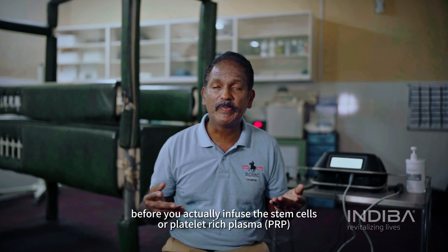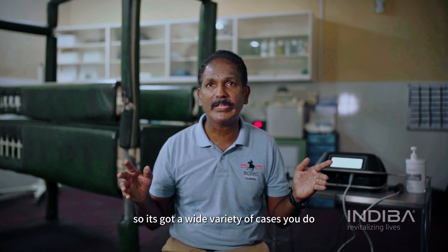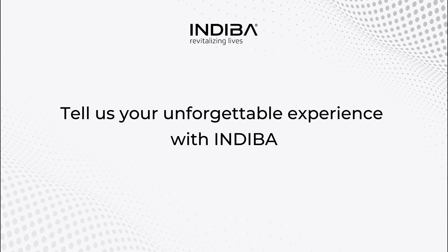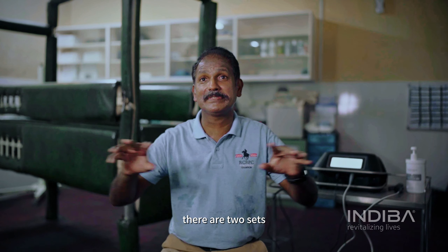— for tendon injuries before you actually infuse the stem cells or platelet-rich plasma. So it's got a wide variety of cases we do. If you're looking at the unforgettable experiences, there are two sets.